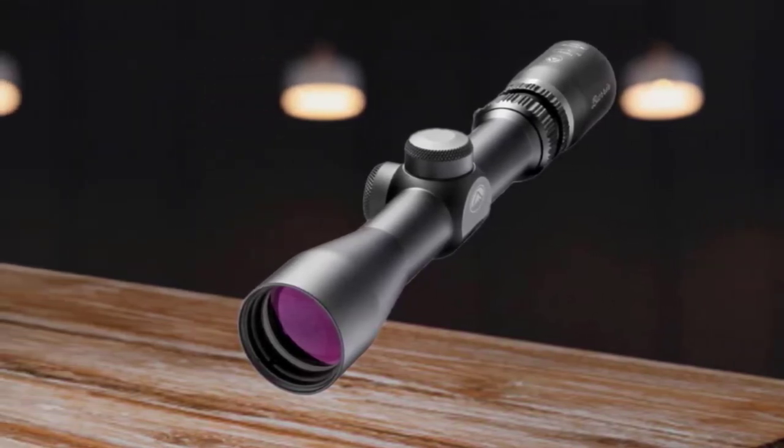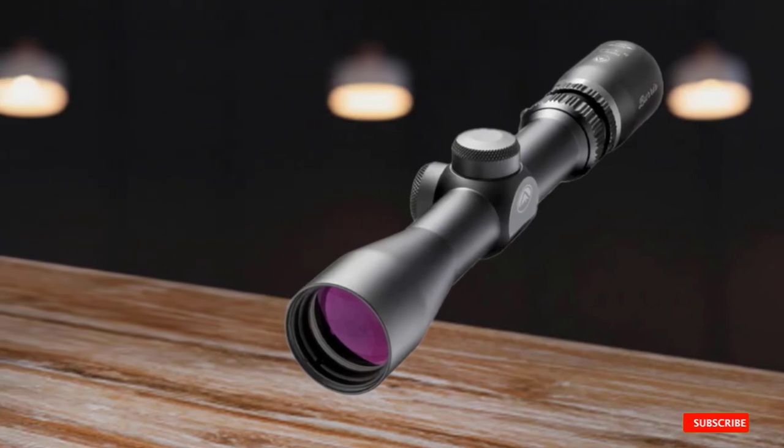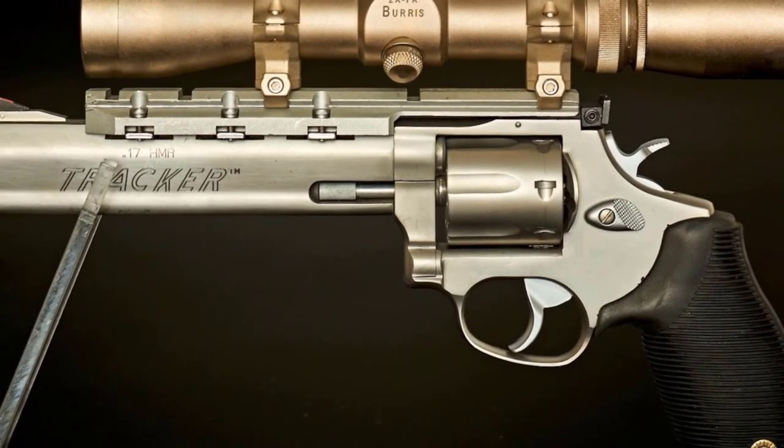Want to have some fun on the hunt? Just stretch the limit out to 200 yards and enjoy.